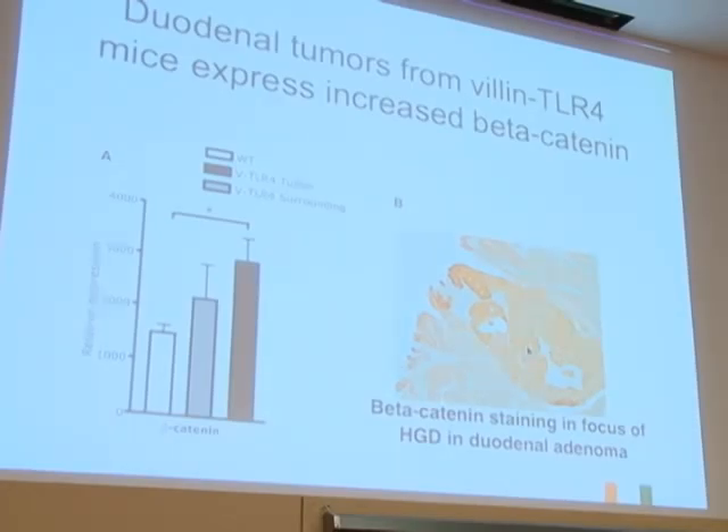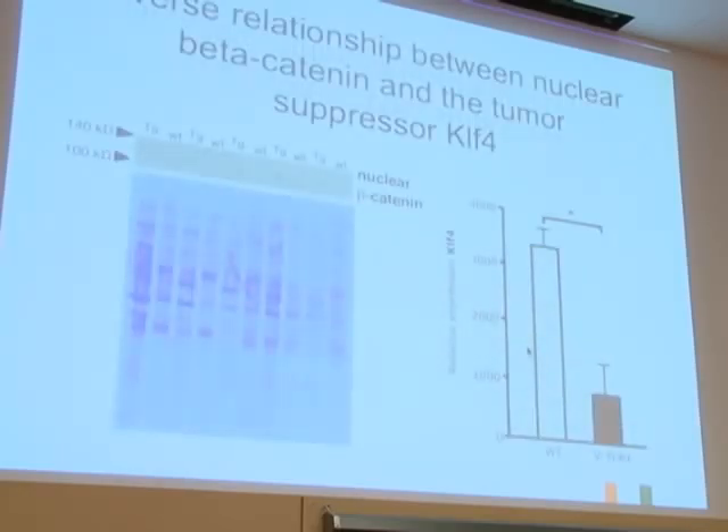Beta-catenin is the downstream target of the APC-Wnt pathway, but we weren't necessarily happy with immunohistochemistry alone for demonstrating nuclear localization. So what we did was take duodenal epithelial cells from not the tumor but the surrounding duodenum, and we actually did nuclear protein extracts—we got rid of the cytoplasm and just dealt with the nucleus—and compared the transgenic mice to a wild-type littermate.